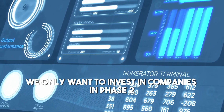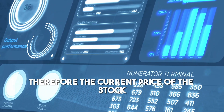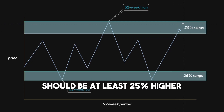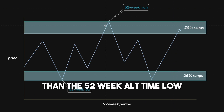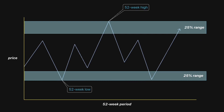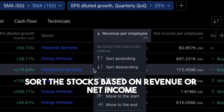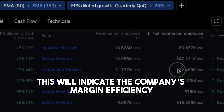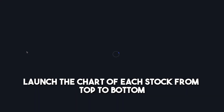We only want to invest in companies in phase 2 out of the 4 stock market cycles. The current price of the stock should be at least 25% higher than the 52-week all-time low, and not lower than the 52-week all-time high by 25%. To make things easier, sort the stocks based on revenue or net income per employee, which will indicate the company's margin efficiency.